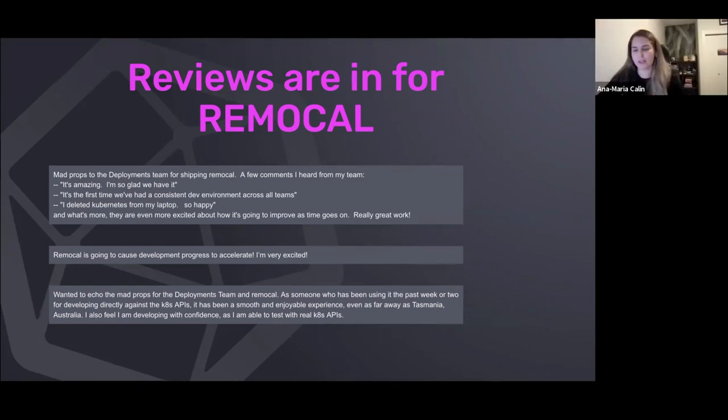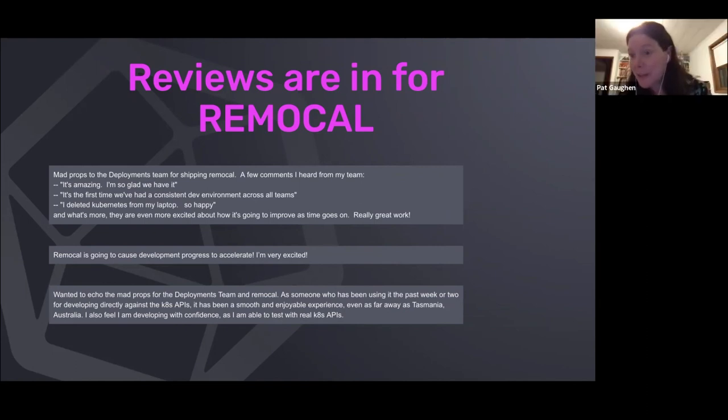A couple of our developers were actually using Remocal before it was fully available to them — they were liking it and telling their friends. And you know it's good when they're telling their friends.